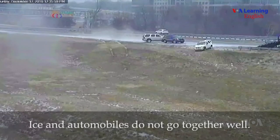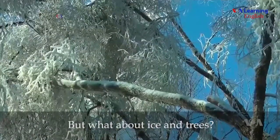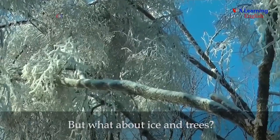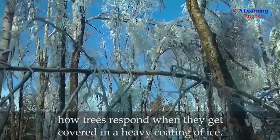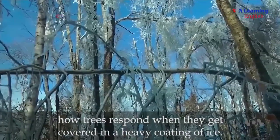Ice and automobiles do not go together well. But what about ice and trees? Scientists at the U.S. Forest Service decided to find out how trees respond when they get covered in a heavy coating of ice.